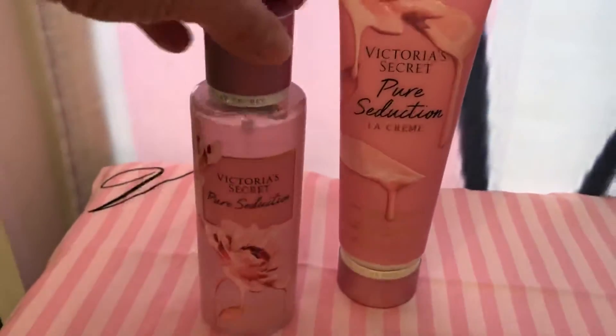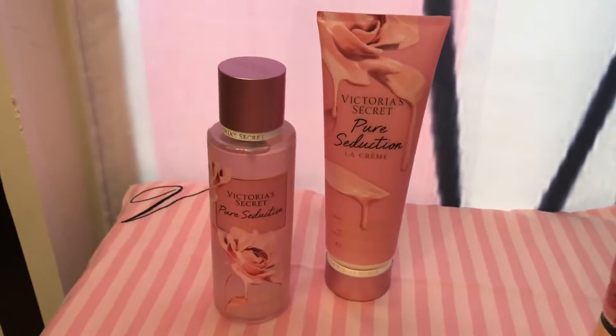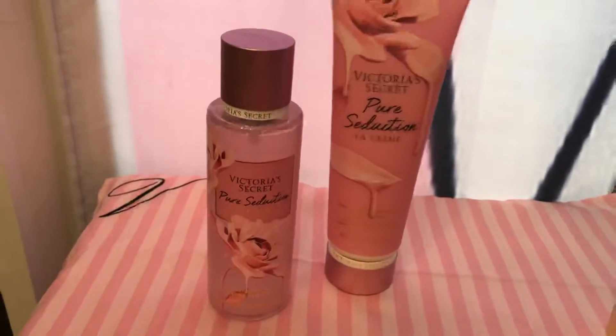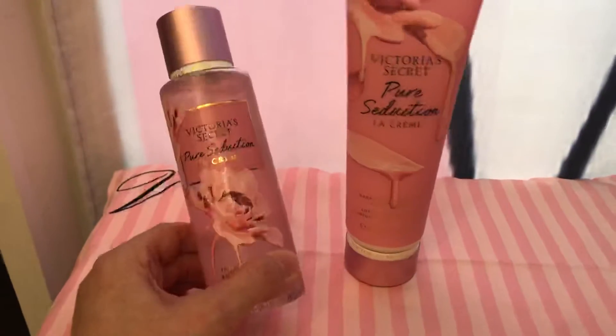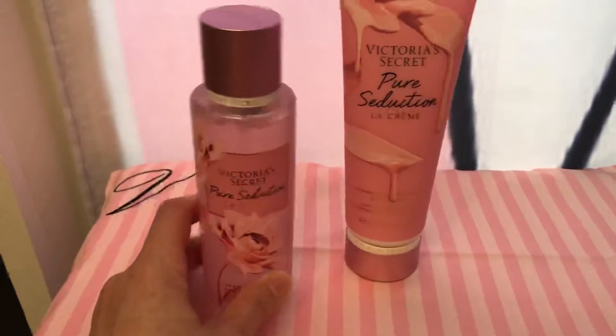I do like the packaging on this. That would be worth getting just for the packaging because it's so beautiful. I'll probably be keeping the spray just because I already have these two lotions and I do like it a lot. Who doesn't want to smell like tangy candy? But sometimes it could be too much though.